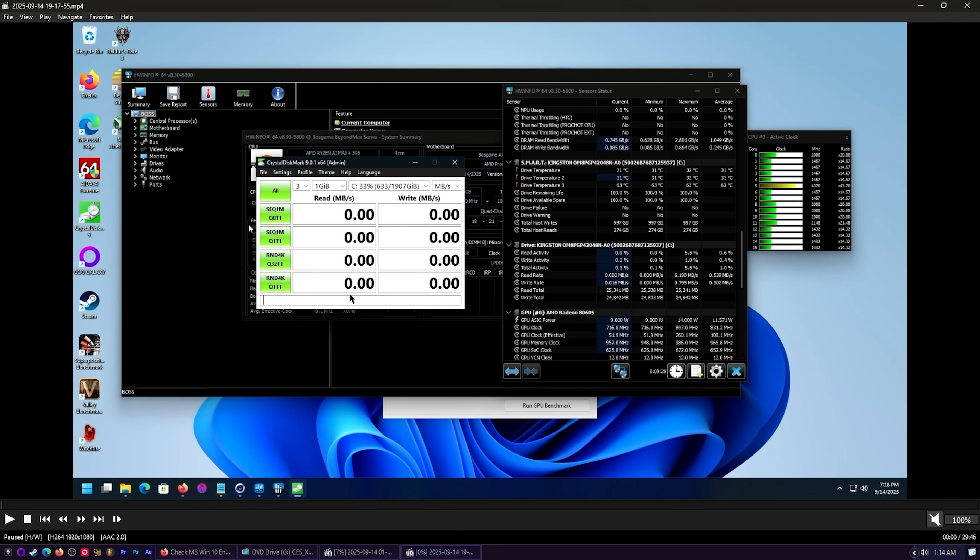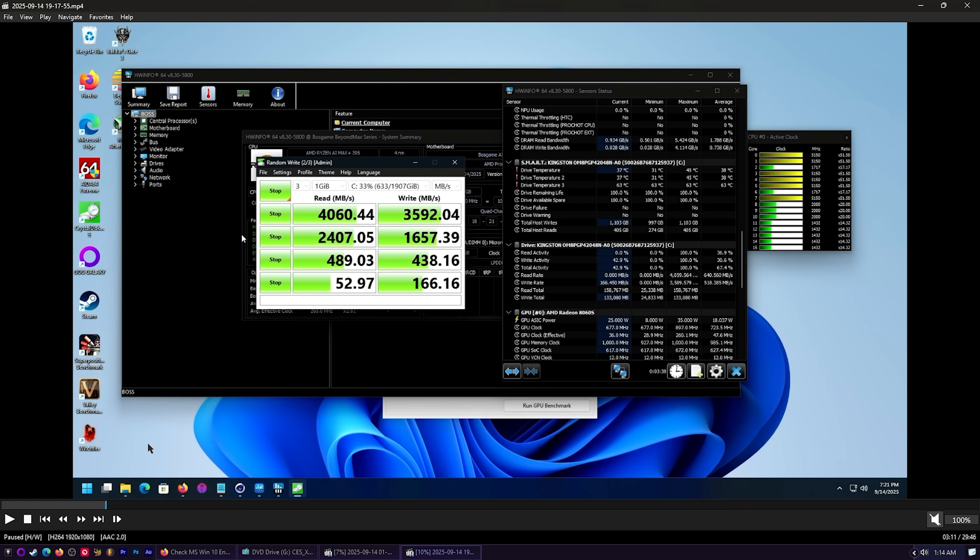M.2 speeds are higher than most PCIe Gen 3 but a bit low for Gen 4 — still, pretty consistent: 4000 MB/s read and 3592 MB/s write. Drive temperatures peaked at 63°C. That's really nice and cool, and it's going to feel plenty fast for most people — games will load in seconds.